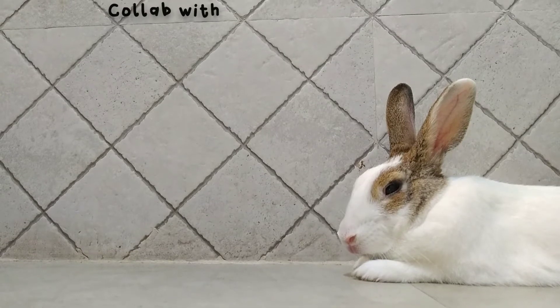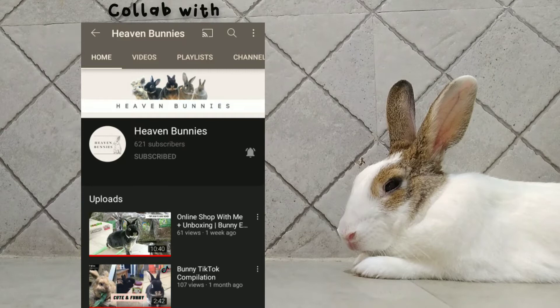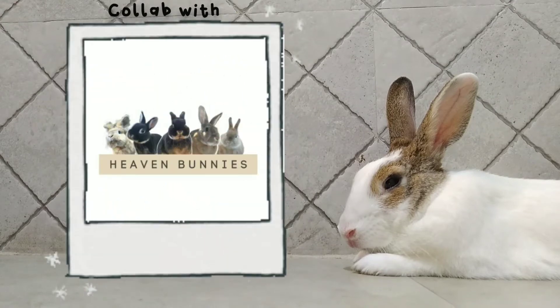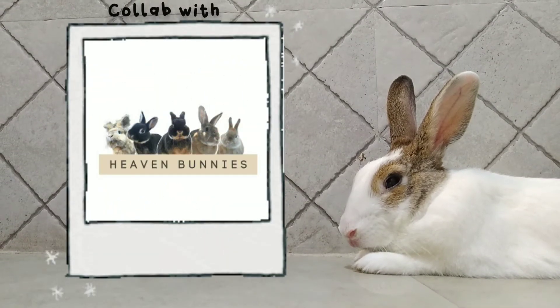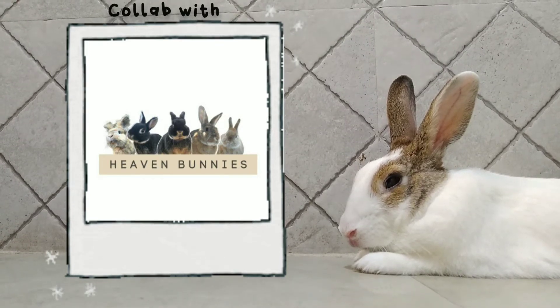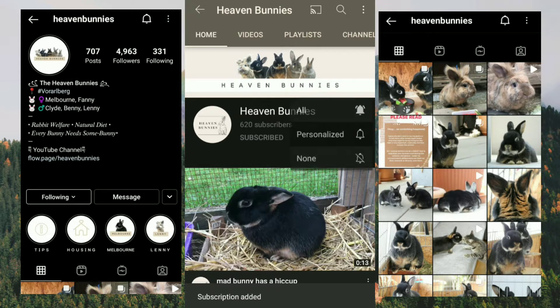This video is a collaboration with Heaven Bunnies — a really great YouTube channel run by a very kind and helpful person. She has five rabbits: Clyde, Benny, Lenny, Fanny, and Melbourne. They also have an Instagram account, so you should definitely go subscribe to their YouTube channel if you haven't already and follow them on Instagram. The links will be in the description box below.